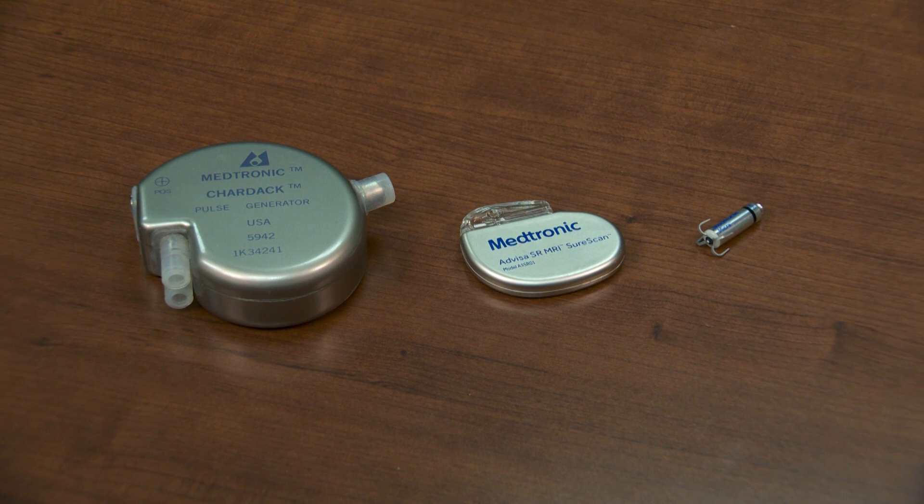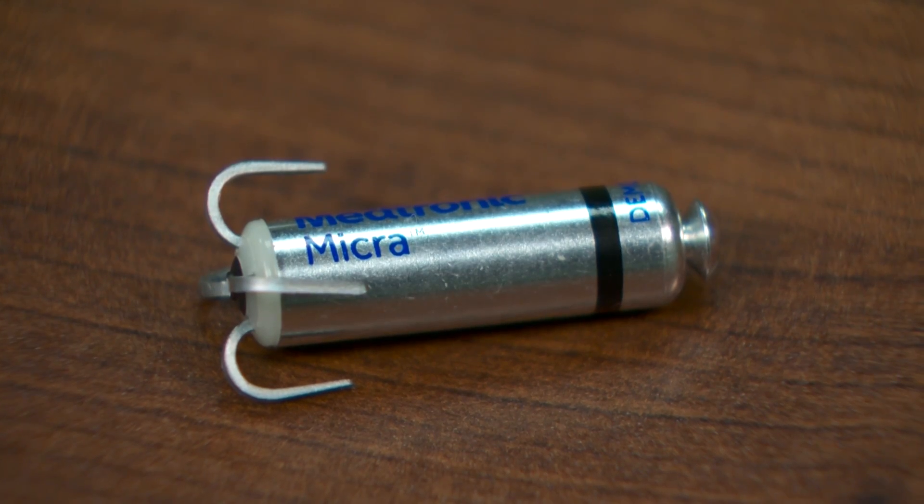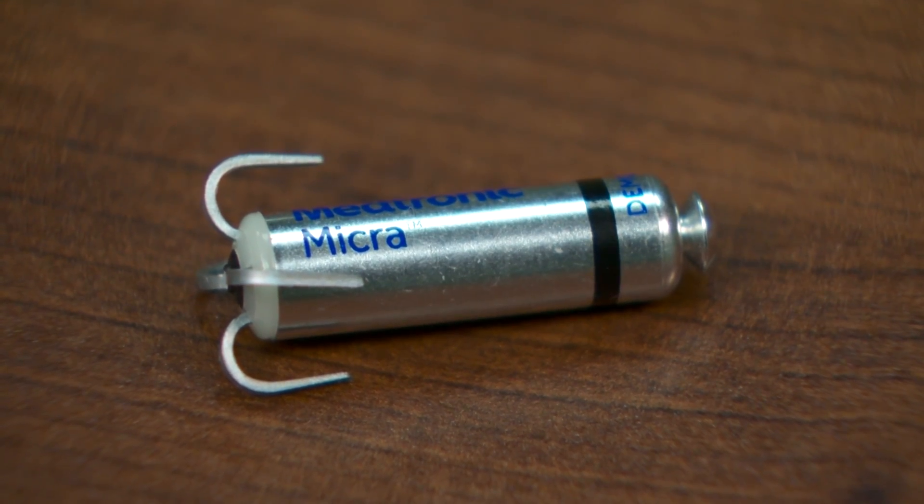This is such an important innovation in medicine because even though pacemakers are sophisticated, highly developed devices, there are still some remaining problems. Those largely relate to the need for the pocket, and all those issues that remain are what we're trying to eliminate.